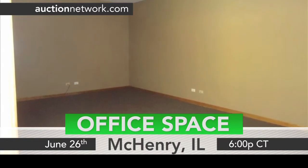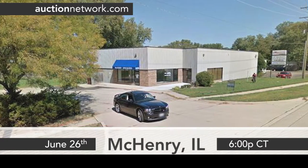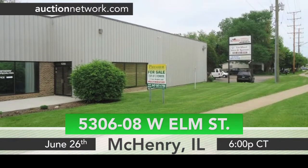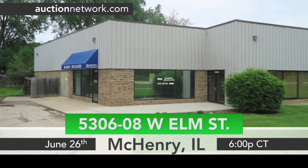This auction also includes an adjacent 1.7-acre vacant parcel with paved parking, great visibility, and signage on Route 120. Don't miss these commercial opportunities in Illinois.